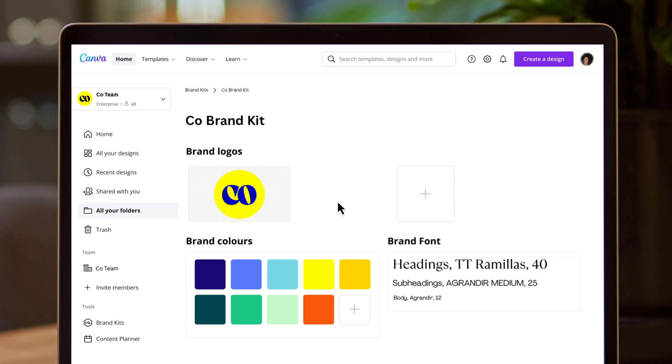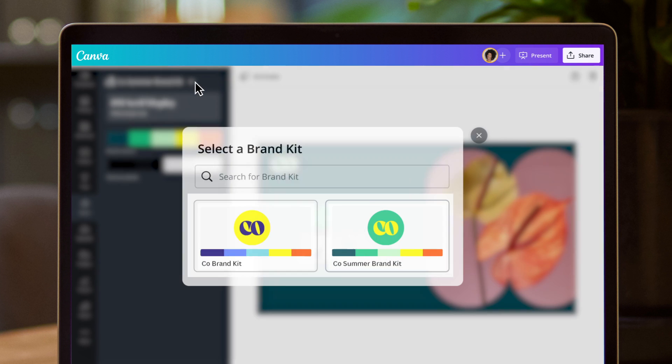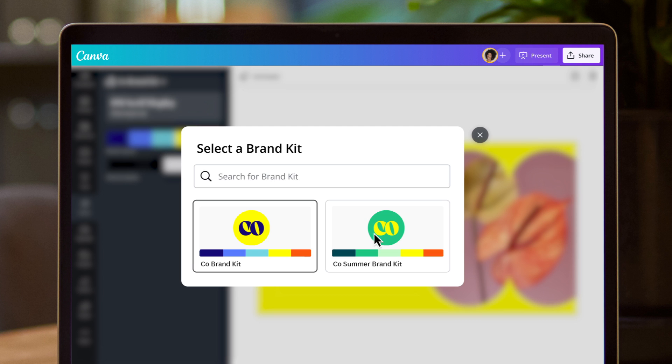Make sure your team's designs stand out from the crowd while maintaining the same look and feel using brand kits. Wow, nice!